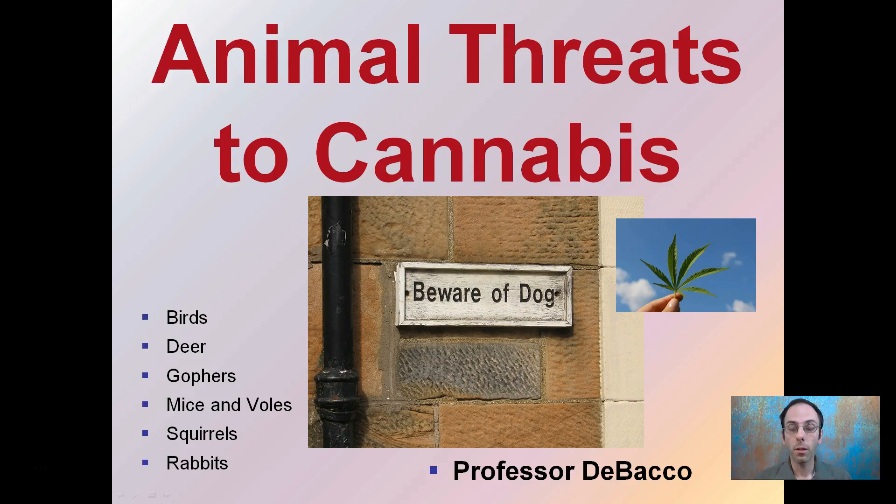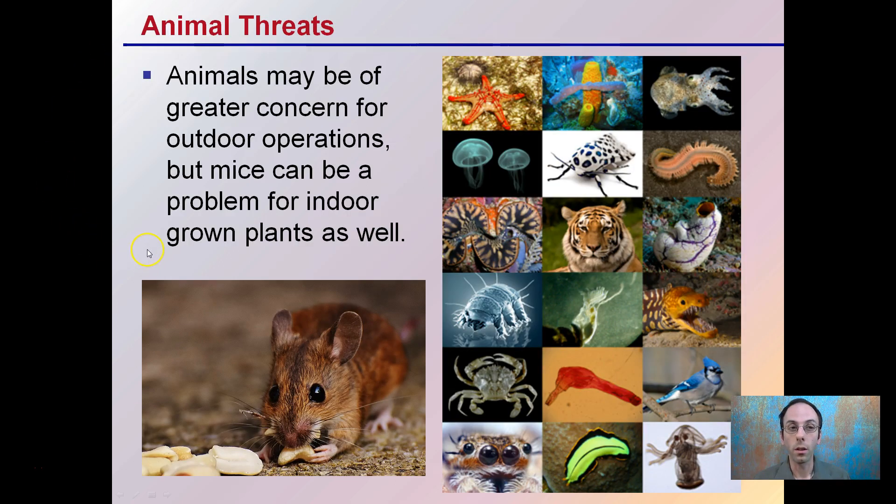When we think of threats to cannabis plants, we may think mainly of microscopic and very small threats. We can't forget about the larger animal threats to cannabis production. Animal threats may be of greater concern for outdoor operations, but mice can be a problem in indoor grows as well. While we have a bunch of animals pictured here, odds are starfish and jellyfish are probably not high on the list of threats to cannabis, but others definitely are.